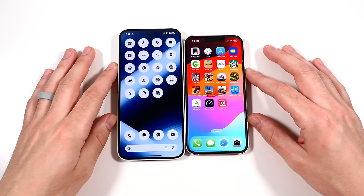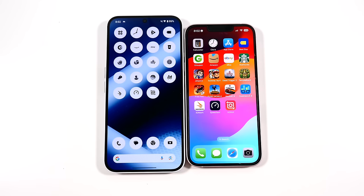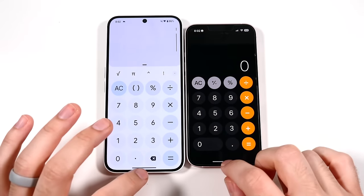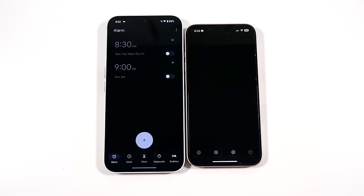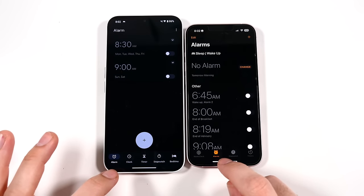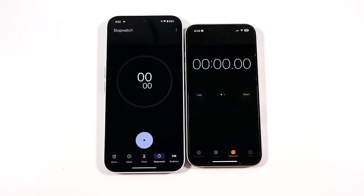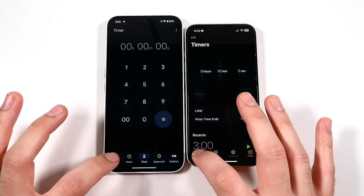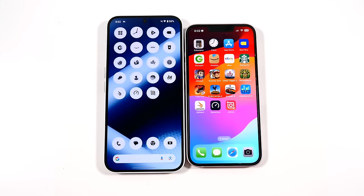Day-to-day regular performance is really good on both. Everything is closed out — let's begin with Calculator. iOS is faster there. Into Clock — faster on the Nothing Phone, possibly because there are more alarms on that device. Then into Stopwatch, Timers, and World Clock — Nothing has really good gestures.